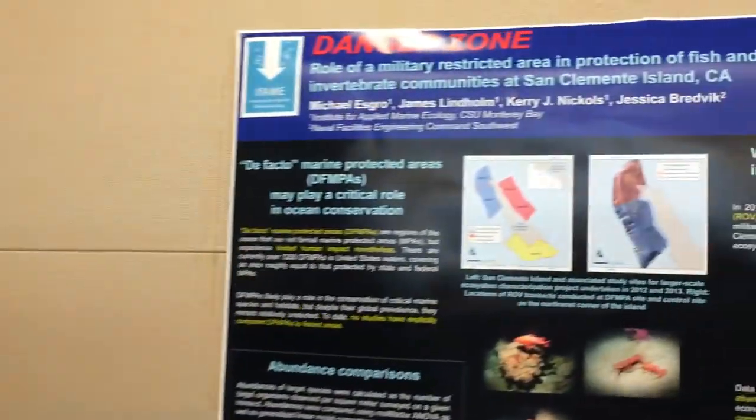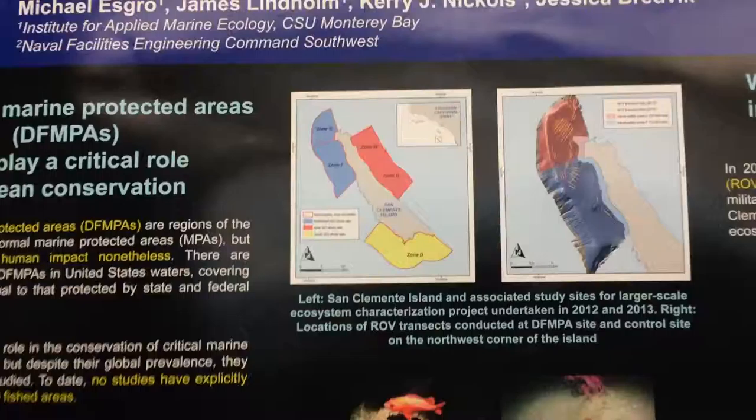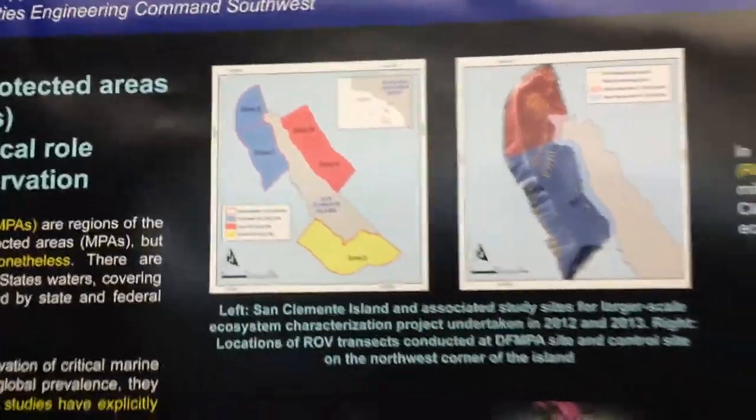Hey guys, I'm Mike. I'm from CSU Monterey Bay. I'm going to be telling you about an ROV study that we did out at San Clemente Island, which is the southernmost of the Channel Islands in the Southern California Bight.